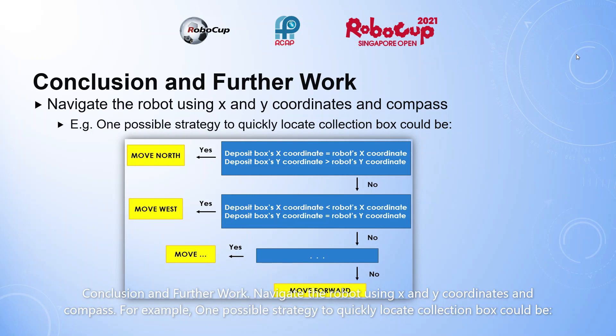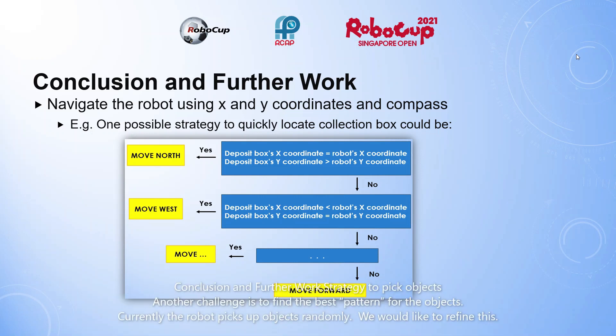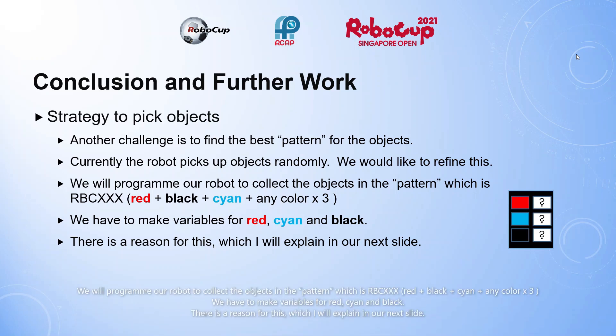Navigate the robot using X and Y coordinates and compass. For example, one possible strategy to quickly locate the collection box would be shown here. Strategy to pick up objects: another challenge is to find the best pattern for the objects. Currently the robot picks up objects randomly. We would like to refine this. We would program our robot to collect the objects in a pattern which is RBCXXX. We have to make variables for red, cyan and black.